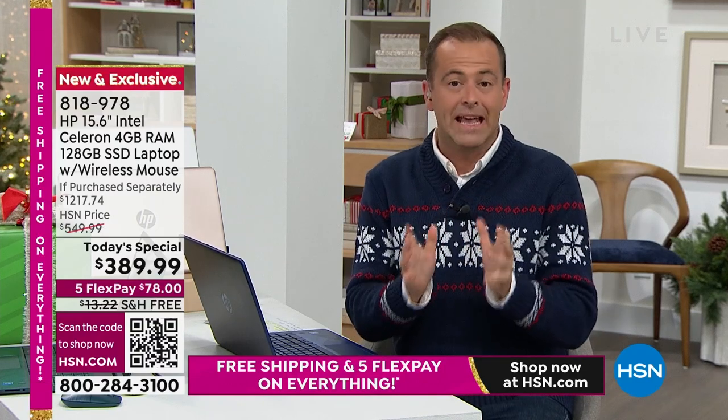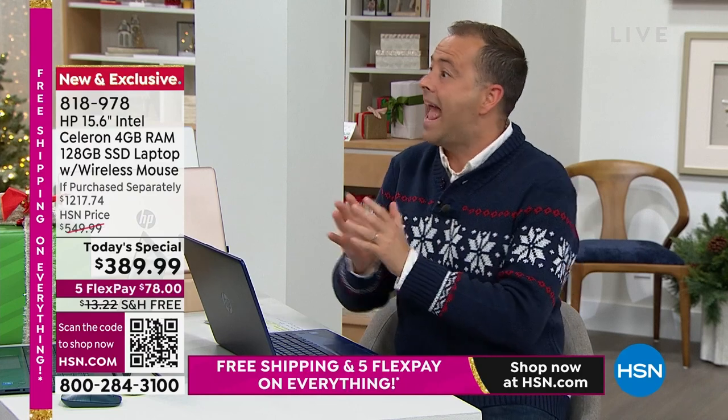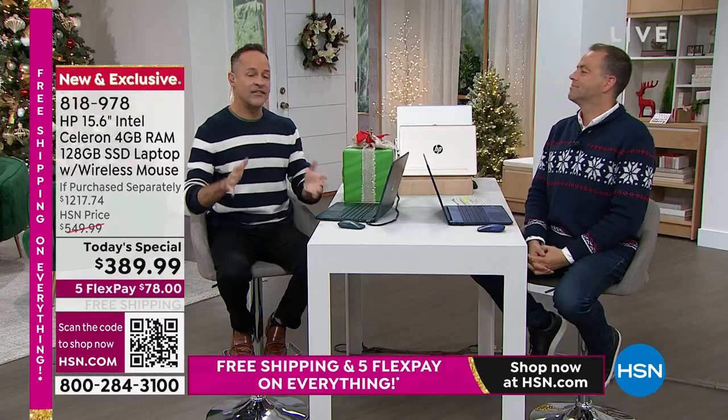Let's start at the beginning. Aaron, the price is phenomenal. Is this an entry-level computer? It's such a good question and the answer is no. Quite frankly, the answer is no. This is not an entry-level computer.